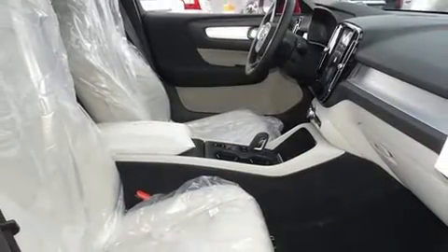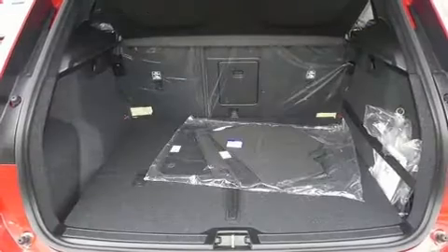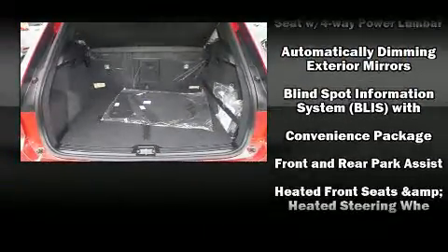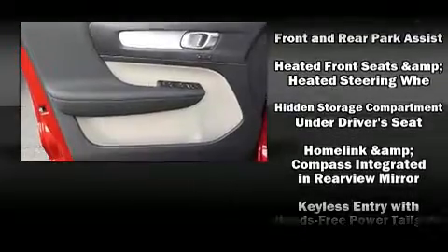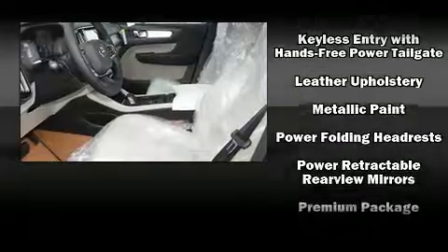Volvo also prioritized safety and security by including head curtain airbags, front and side impact airbags, traction control, brake assist, anti-whiplash front head restraints, a panic alarm, an emergency communication system, and four-wheel disc brakes with ABS.